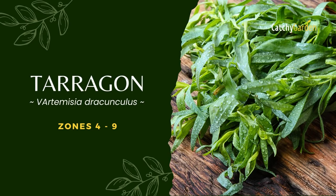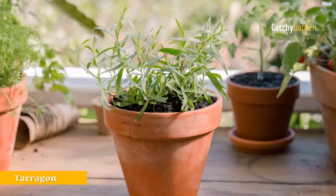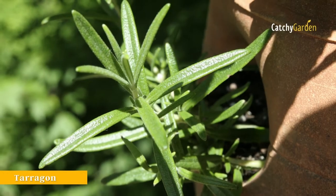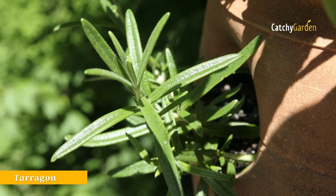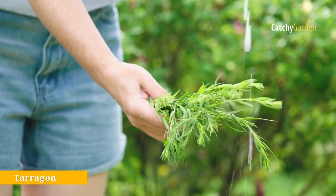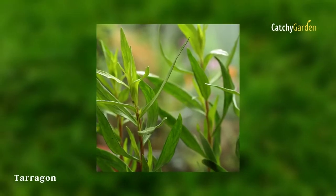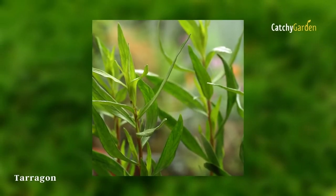Number 1: Tarragon. Containers of sandy compost are ideal for growing tarragon on the patio. If you want to keep your plants alive through the first cold, bring the containers inside. Plants should be divided and repotted every three to four years to provide a continuous supply of thriving new plants.